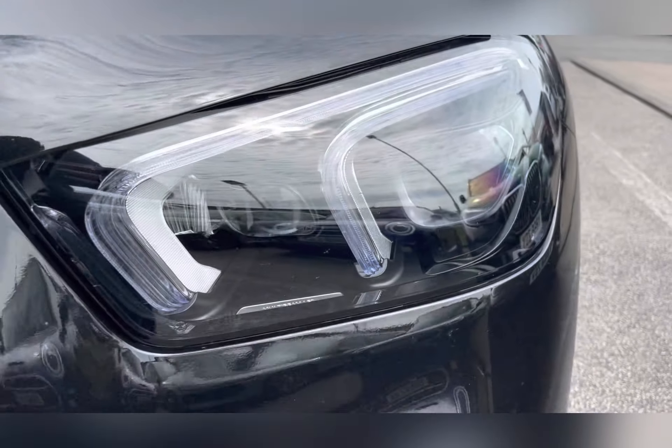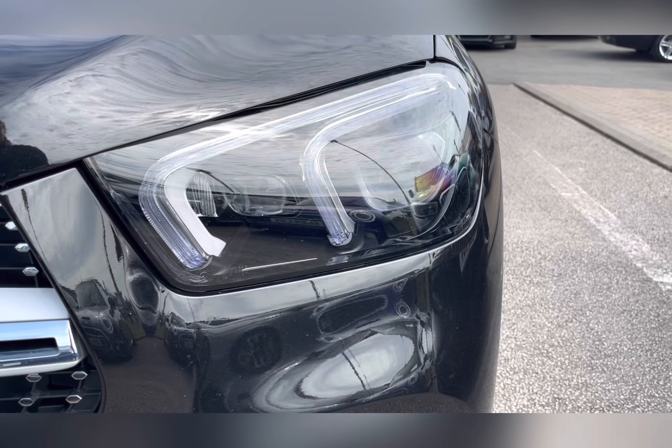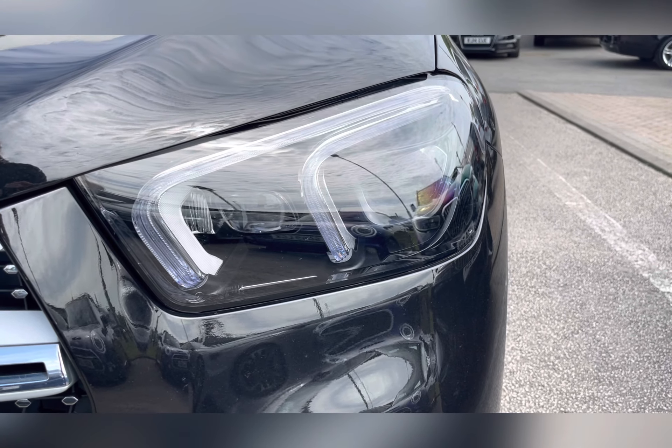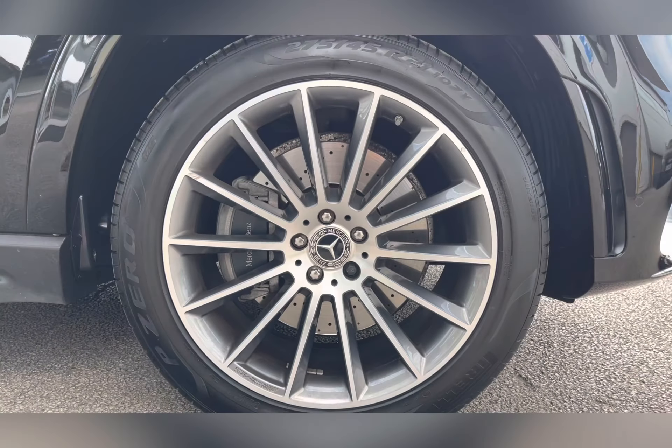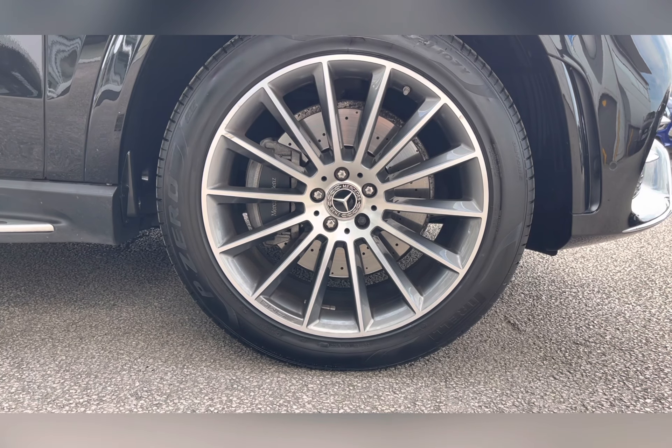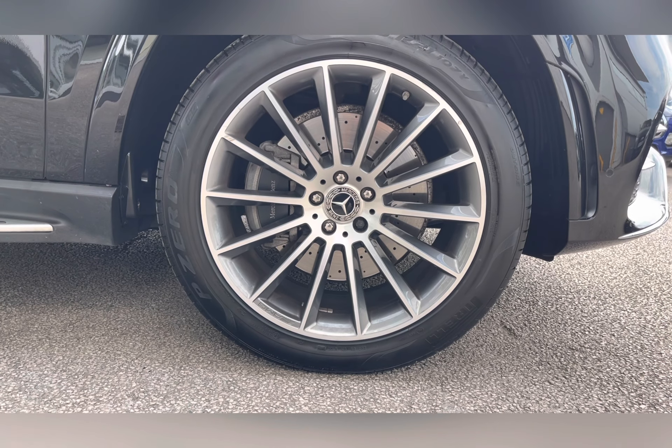To start off with, you have your LED high performance headlights, which are brilliant for illuminating the road ahead of you, especially in those dark conditions. You also have 20 inch AMG multi-spoke alloy wheels with a grey finish, really complementing the black exterior colour.